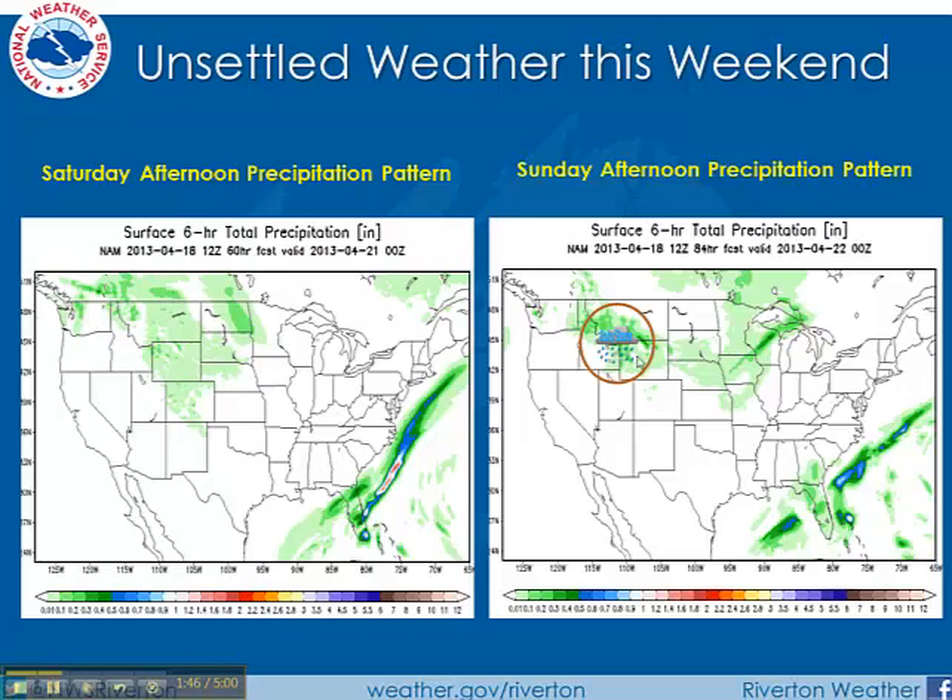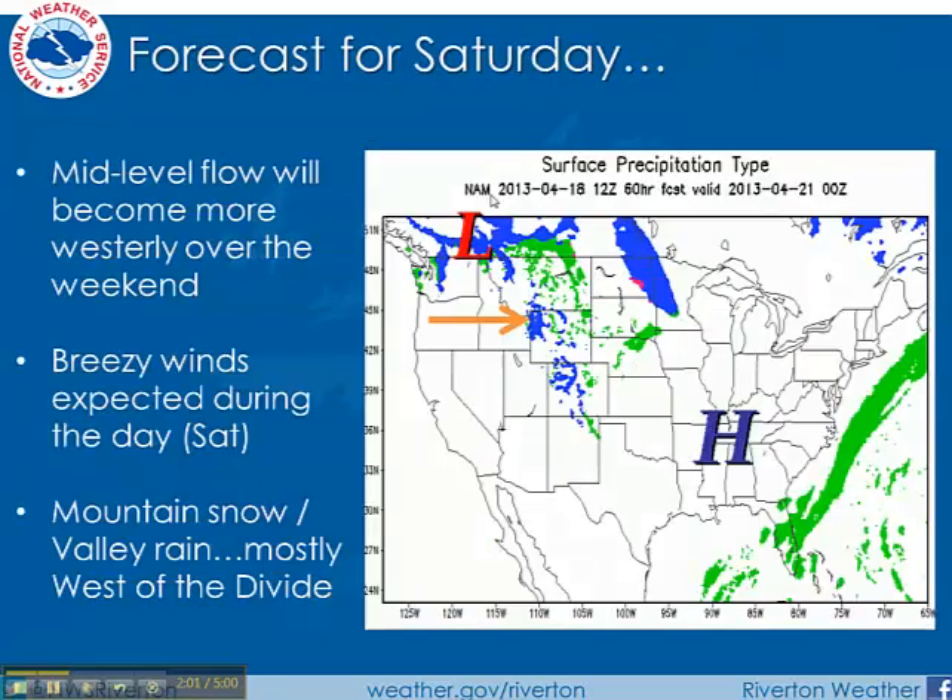On Sunday, some more concentrated snow especially in the higher elevations of the west and the north. Again, some good moisture will be coming in off the Pacific to put down some additional snowfall, but it's mostly going to be confined over and west of the divide.